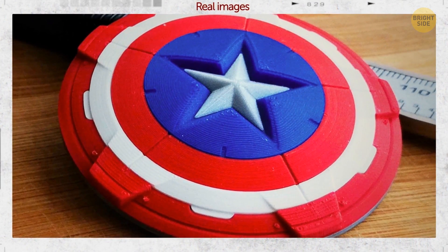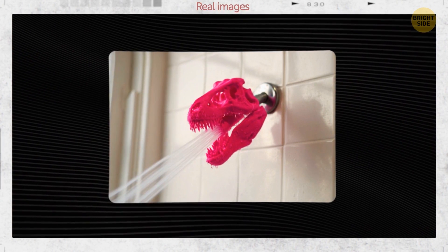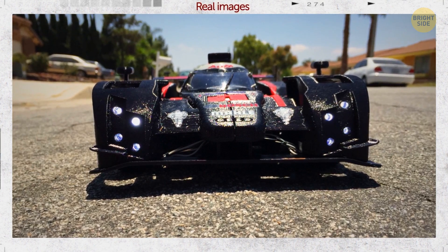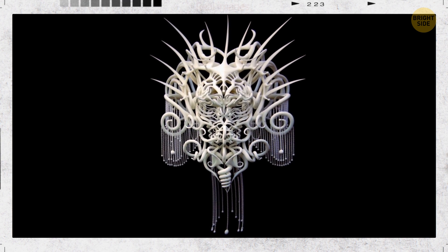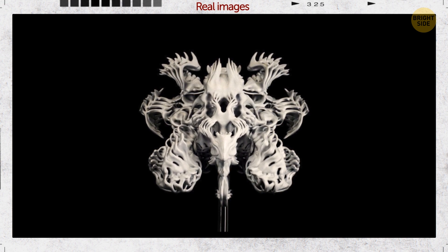Captain America's shield can also be printed — because why not? Taking a shower with this 3D-printed T-Rex skull showerhead might probably be interesting. The next one is a Formula One car, but this one is super tiny. What about 3D-printed art? An artist uses 3D-printing to create classical sculptures with a touch of surrealism and some contemporary themes.